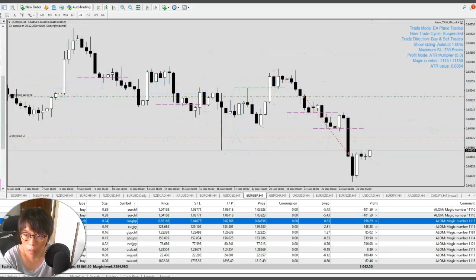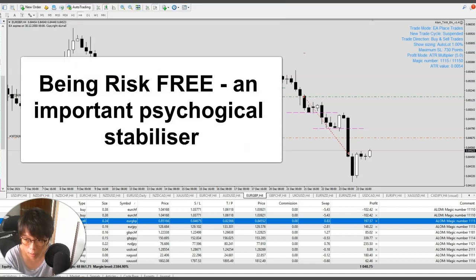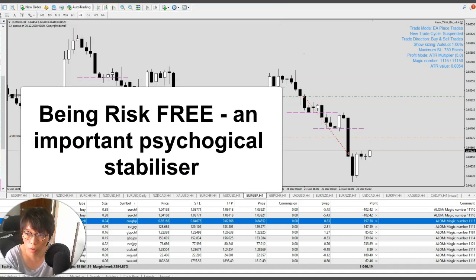Today I just want to talk about the advantages of having a trade manager for one key thing: it can automatically close some of the trades for you and shift your whole basket into break even. Once the trade has reached a certain profitability, your entire basket is going to be risk-free.